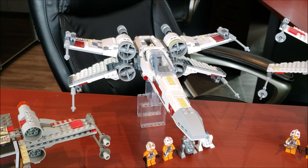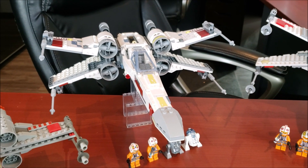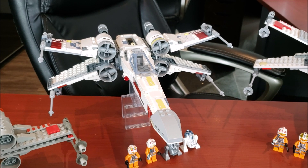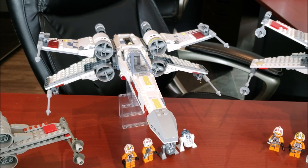Last but certainly not least, we'll be looking at the other X-wing Starfighter, the 2018 model. It was set number 75218, had 731 pieces, four minifigs, and retailed for $80 US.